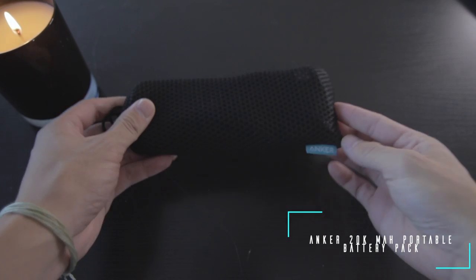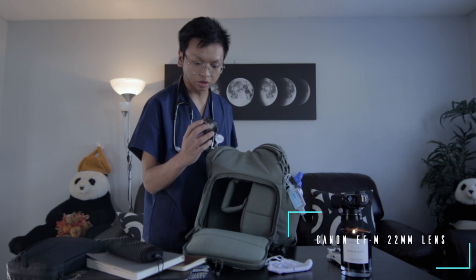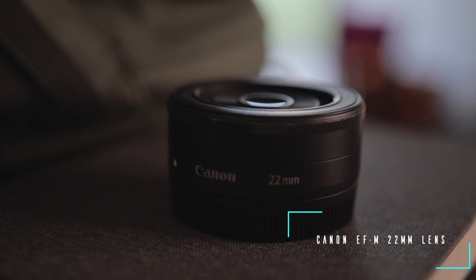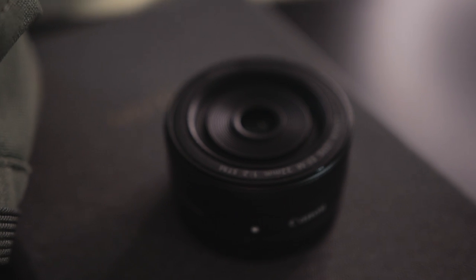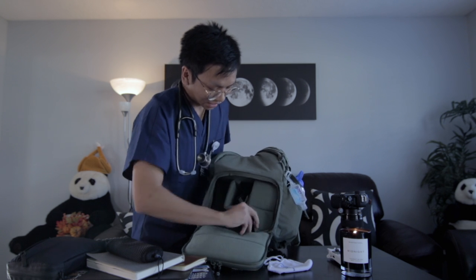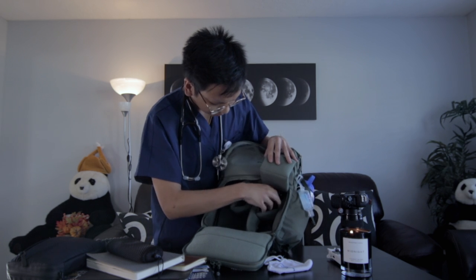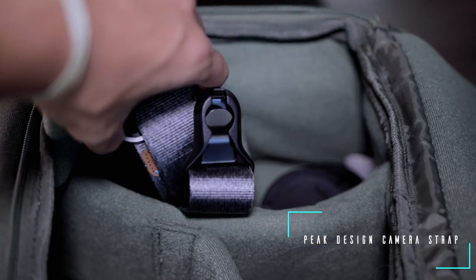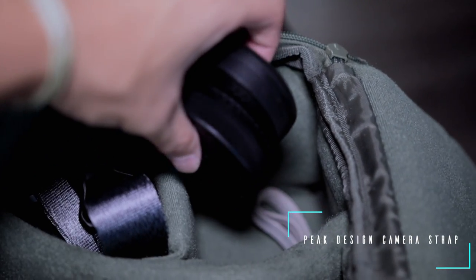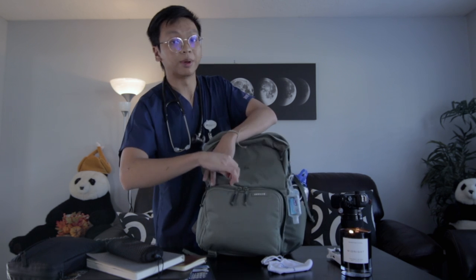I also have an Anker 20,000 milliamp portable charger, and then I'll keep a spare lens on me — this is the 22mm EFM F2. For those of you who are not camera geeks, that means nothing to you, but it's just an extra lens. Under this pocket I've got lens caps and a camera strap from Peak Design that I use to stabilize some shots. Whenever I need it, it's there. The purpose of everything I carry is to be prepared for any situation I come across.